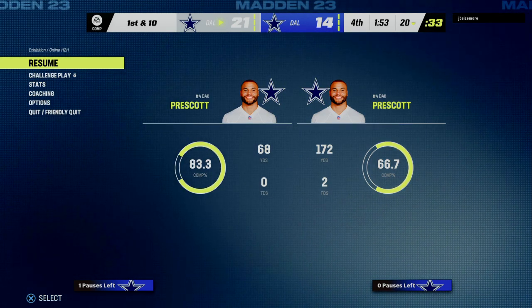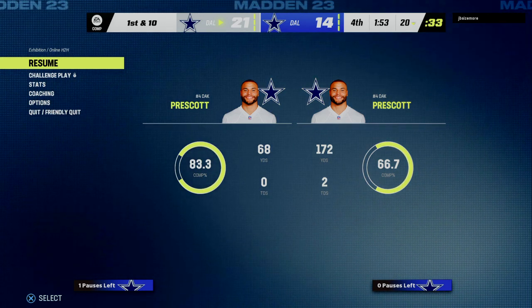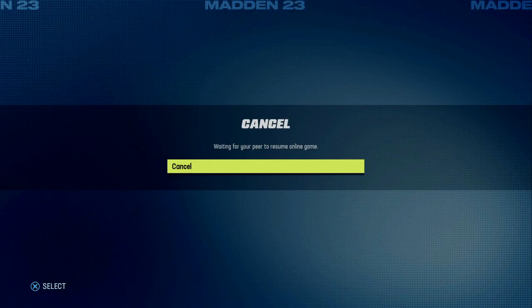Post-game trash talk ensues between players on the field. One player taunts: 'You gonna quit now? I offered you the friendly quit, son — you're the one who didn't want to take it. That's why you don't taunt going across the end zone. He was going to lose by a field goal anyway.' The back-and-forth banter continues as the game concludes.